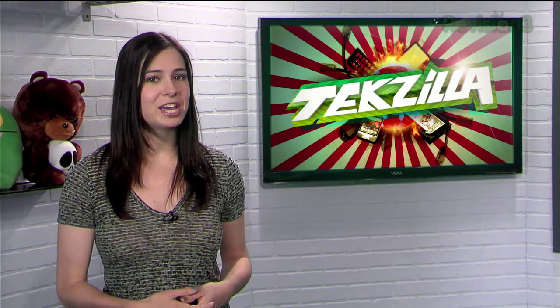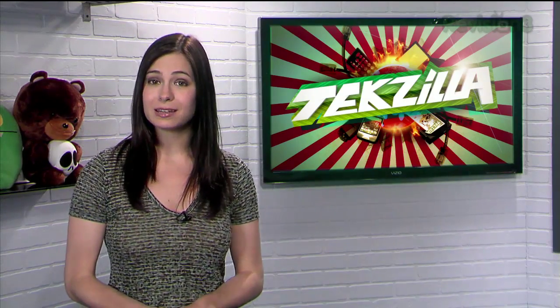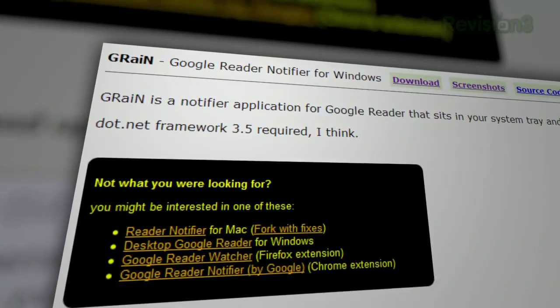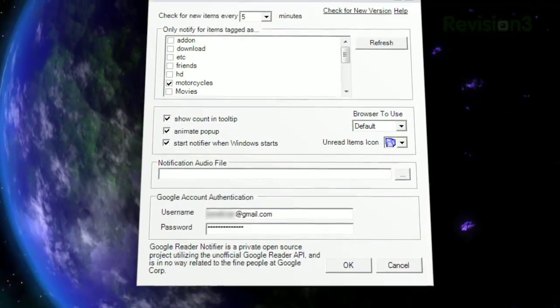Well, I've found a little application that keeps you notified without making you actually go to Google Reader's website. It's called Grain, located at the URL at the bottom of your screen. Once you've downloaded the program, just plug in your Gmail name and password and you're good to go.